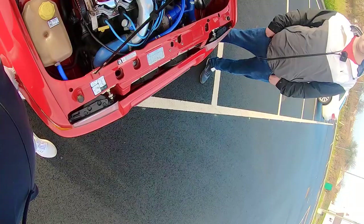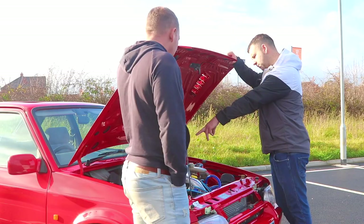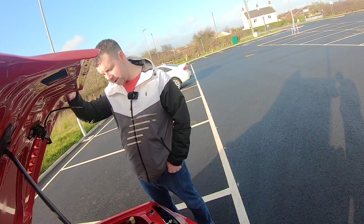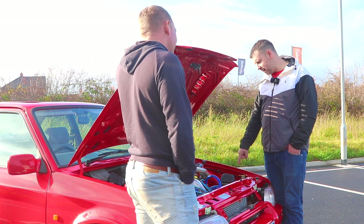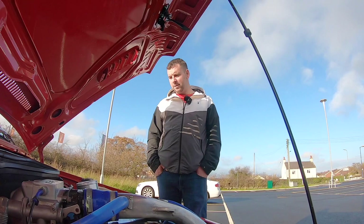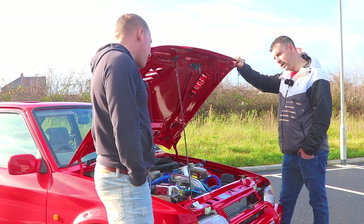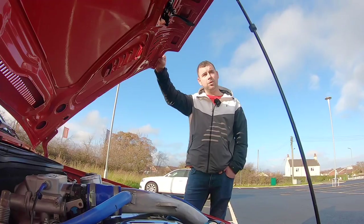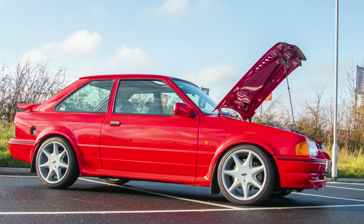Under the bonnet: two-litre ZVH - two-litre bottom end with a 1.6 top end, T34 turbo, Fiesta turbo EFI management. I was told it makes around 260 horsepower. It spins the wheels up in first and third, and it's got a limited slip diff. Standard power was only around 130-140bhp so it's basically doubled. It's running Fiesta management with a chip from MSD and Black Pearl on the ECU, running 0.8 bar boost. There's a bleed valve on it but it's fast enough as it is.